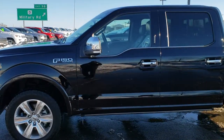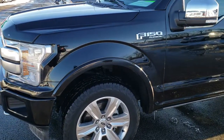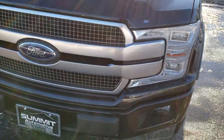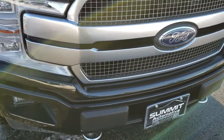This is stock number 9918. We are here at Summit Automotive in Fond du Lac, Wisconsin, your new and used light-duty truck headquarters. Today we are checking out this super clean 2018 Ford F-150 Platinum.